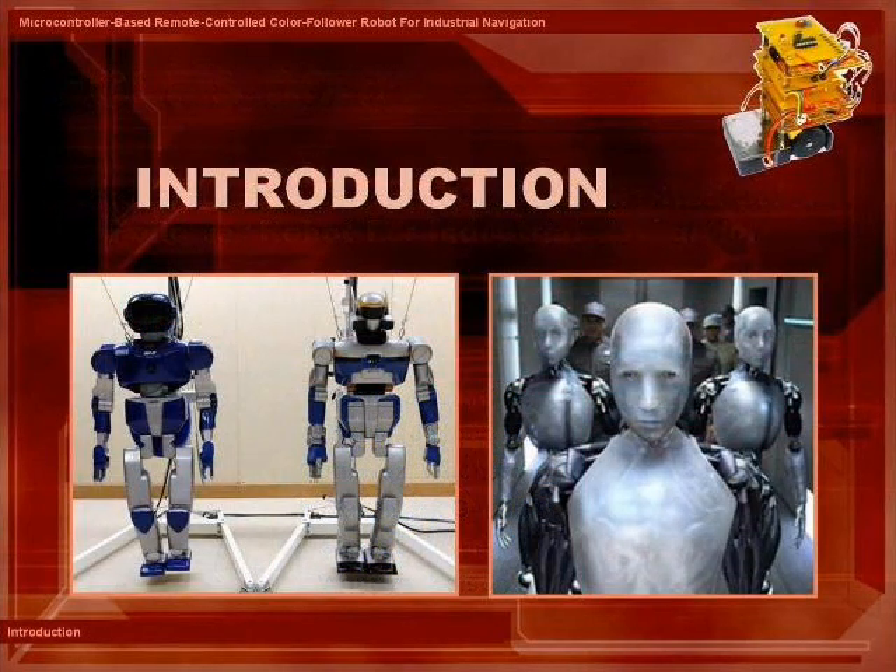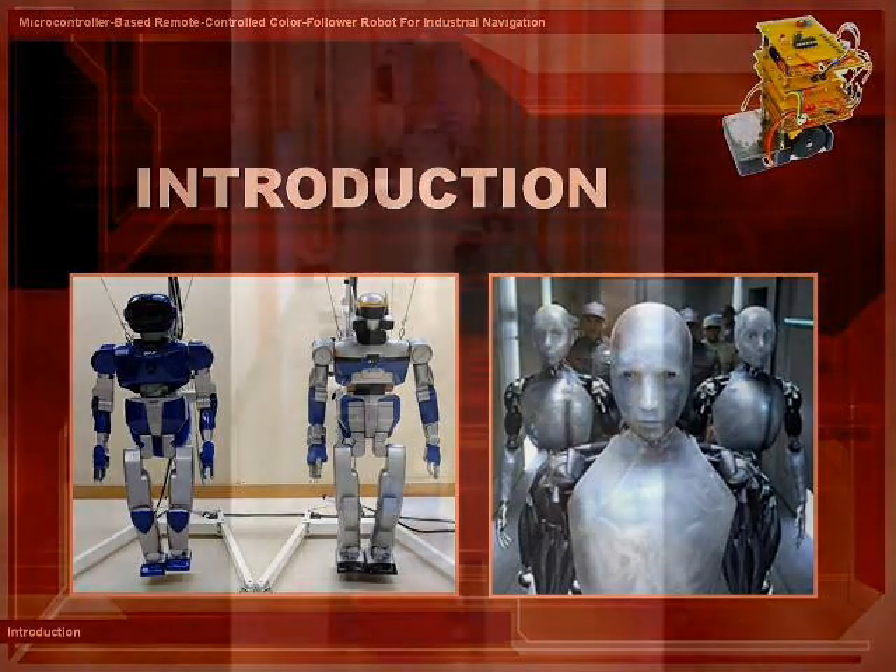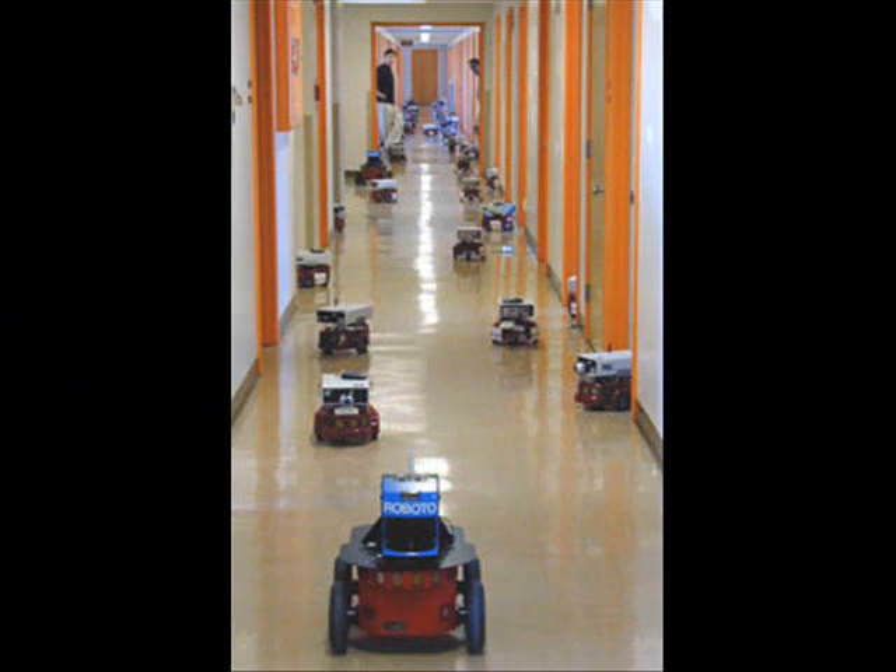Robots are a special and very important type of human-computer interaction. We find them important in industrial applications and also in performing other tasks. An industrial service robot is a machine that can be programmed to perform a well-defined task in a carefully controlled environment on a repeated basis.